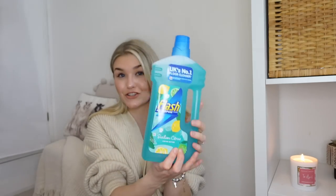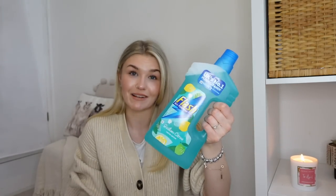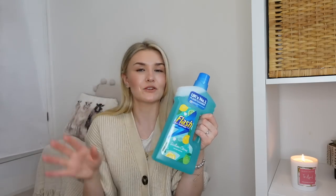I also got the Flash all-purpose floor cleaner in the Sicilian citrus scent. It smells really lemony and I don't think you can beat a lemon scent when it comes to cleaning the house. We've got a dog and a toddler so mopping the floor and making sure it's nice and clean is pretty much essential. Flash floor cleaner is definitely my favourite go-to.